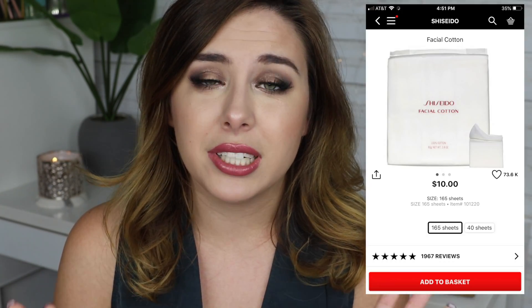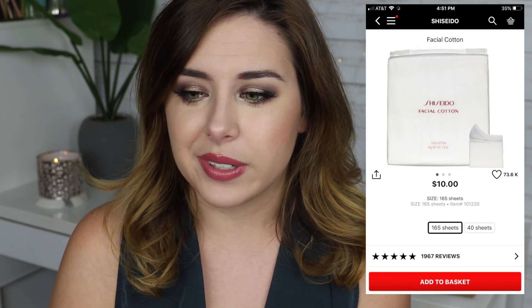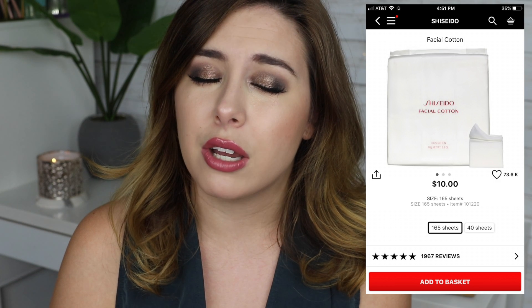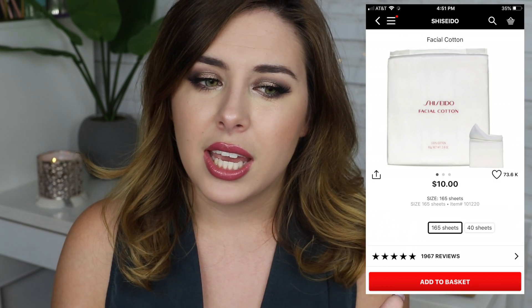Or if you're like me and you're obsessed with the Shiseido cotton squares, definitely pick up one of those — save two dollars, still kind of expensive for cotton, but trust me you will never go back once you use it. I've turned so many people onto them in my life, it's just a thing, it's like a treat yourself, you know.